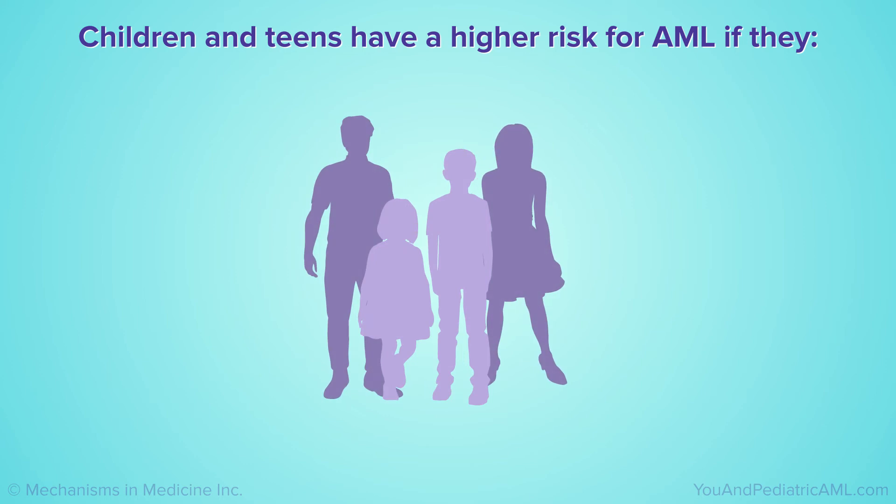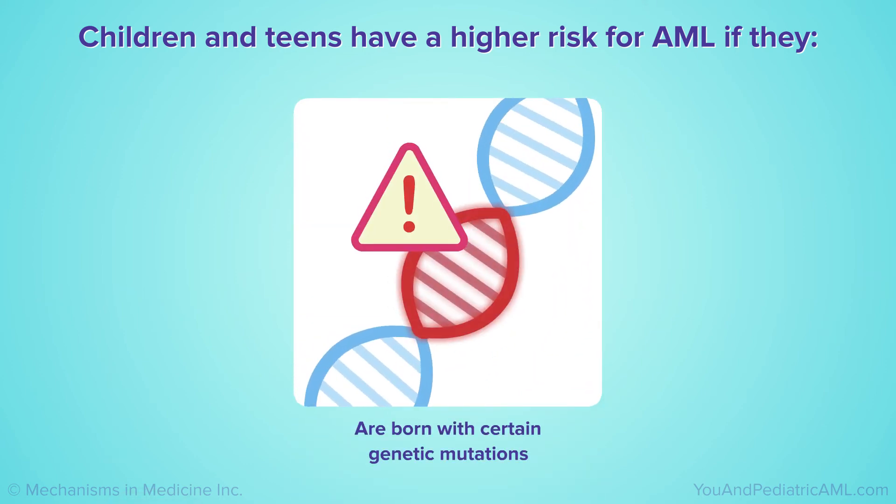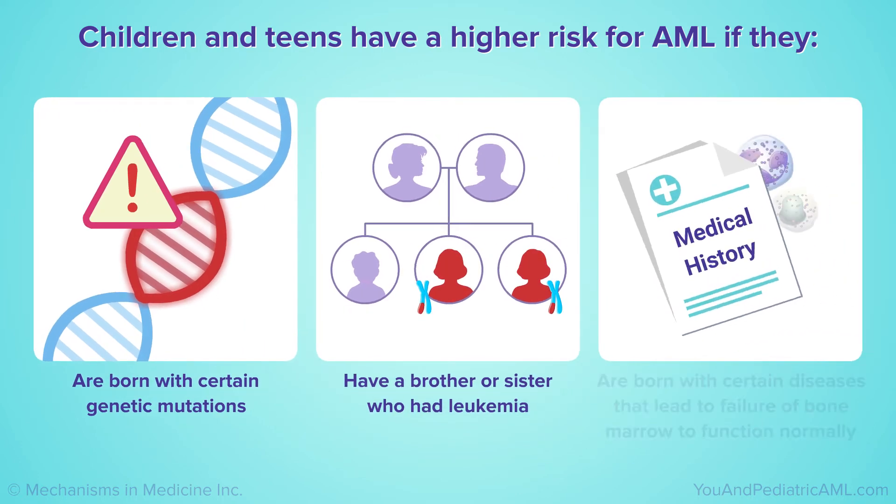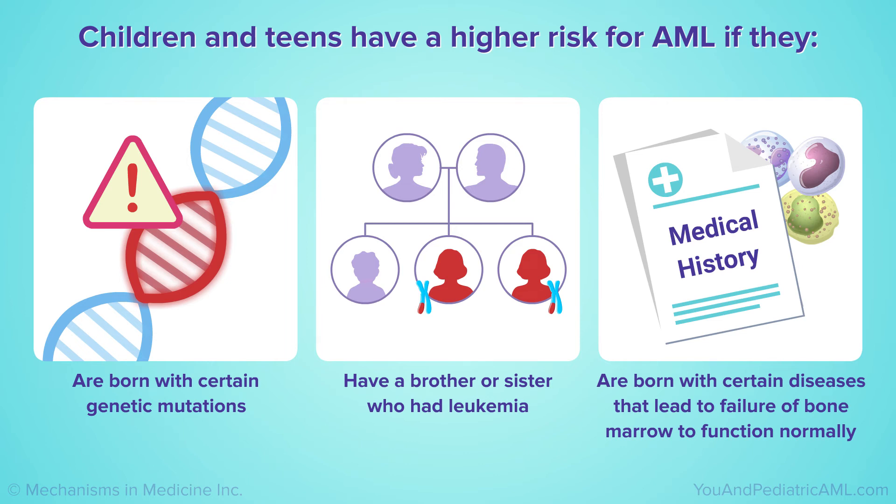Children and teens have a higher risk for AML if they are born with certain genetic mutations, have a brother or sister — especially a twin — who had leukemia, or are born with certain diseases that lead to a failure of the bone marrow to function normally.